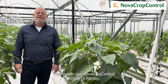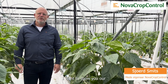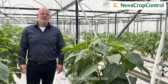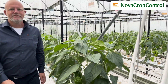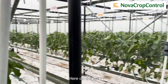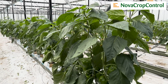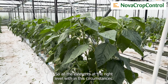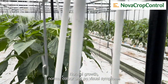Hello, welcome at the NovaCropControl Research Facility. I want to show you our pepper deficiency trial and I want to show you around. Here on the left is our control, which has the normal fertilization, so all the elements at the right level — with these circumstances, normal growth and normal color and no visual symptoms.